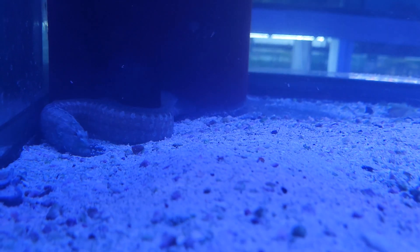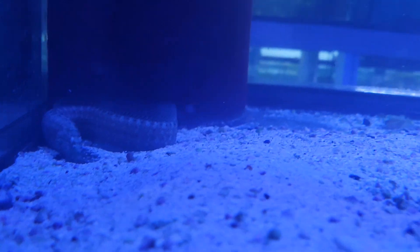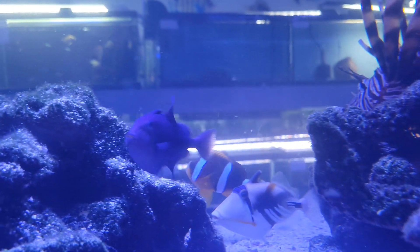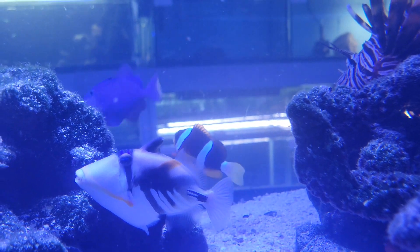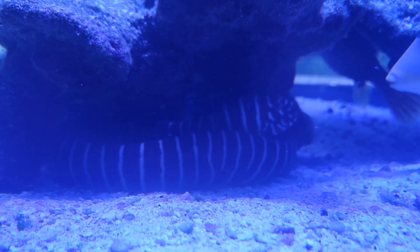Under the next tank, starting us off, this is a gorgeous green wolf eel, a pretty little red tooth trigger, a gorgeous Picasso trigger, an adorable dogface puffer, a pretty little clarkii clown, and an adorable zebra eel.